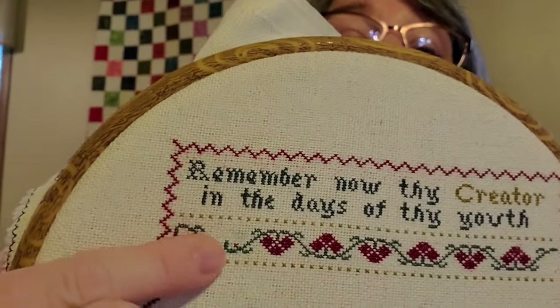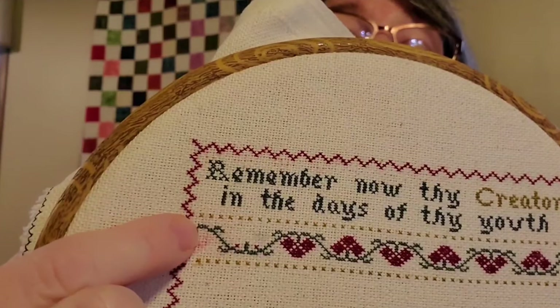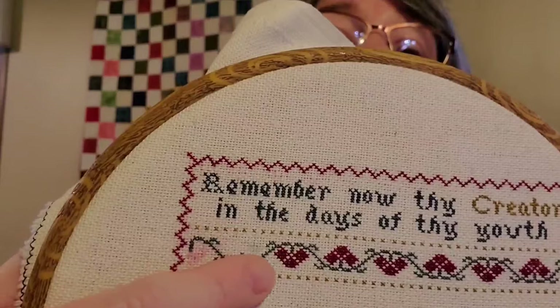It took me 45 minutes to stitch just that little leg of green because nothing was going right. This was before work, and I was thinking I really hoped that wasn't how my whole day was going to go — I was working in the front office by myself. But my day actually went just fine, nothing too exciting.